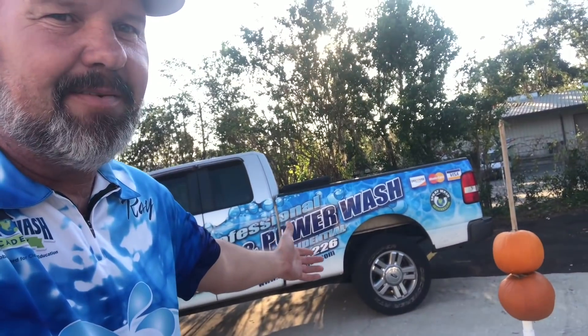Hey guys, it's Ray with Spray Wash Exterior Cleaning, Tallahassee's leading pressure washing, soft washing, and roof cleaning company. I get asked all the time: what's the difference between pressure washing and soft washing? Well, we're going to explain it to you today using pumpkins. We're right here in the middle of our fall season — Halloween's just days away, so I thought we'd have a little fun today. Stay tuned!